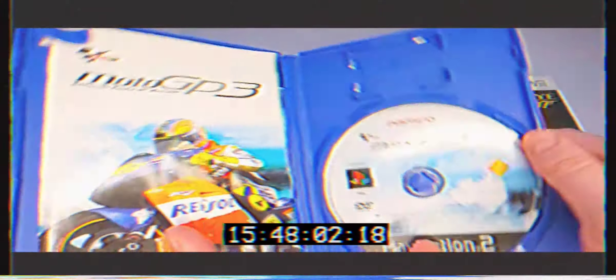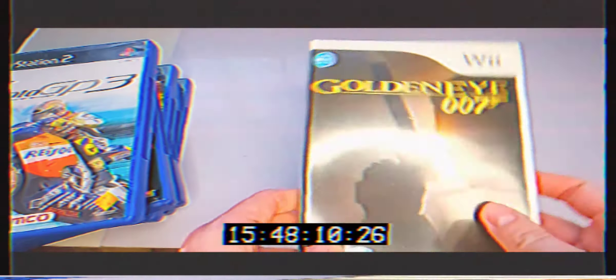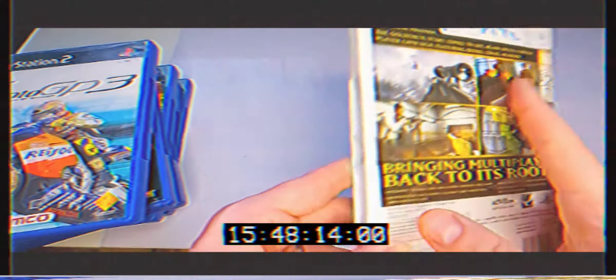MotoGP 3 — the official game of MotoGP — in good condition, a bit of dog-earing at the top but everything's in there. The PlayStation 2 multi-tap case also had memory cards left inside, which is always a bonus. And for the Wii, GoldenEye 007 — not sure if I already have it, but definitely in better condition than the one I probably already have.